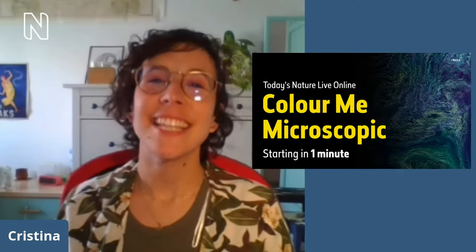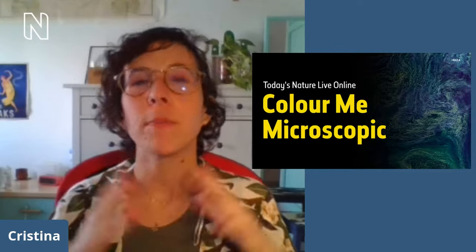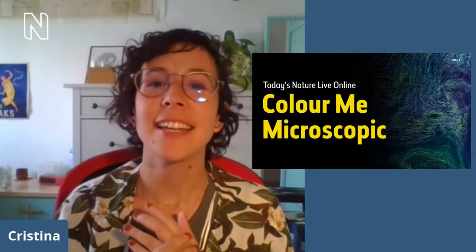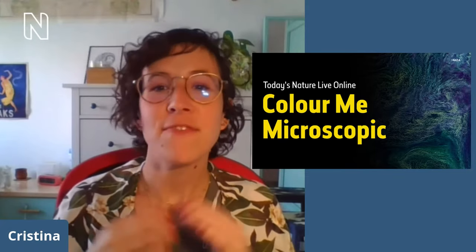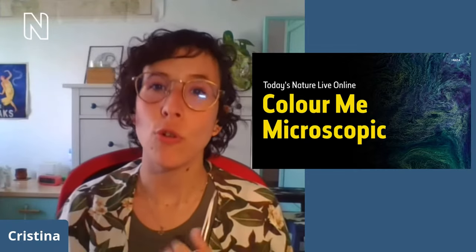Hello everyone and welcome to Nature Live Online where we bring the Natural History Museum of London to your homes. What do blue smarties have to do with pink flamingos? The answer is that the vibrant colours they have are given by microorganisms.